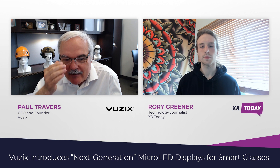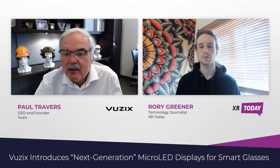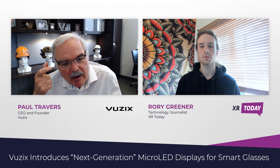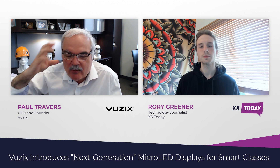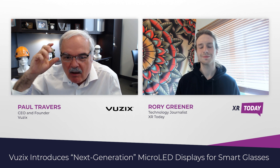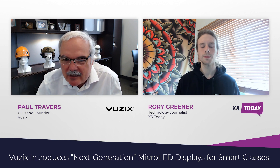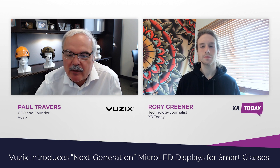it bounces around inside this waveguide and projects it out in front of you like it was literally right there to touch. How do you do that when something's small? A DLP or an ALCOS requires — it's really the size of a Wrigley's Spearmint chewing gum pack. It's two and a half, three inches long, it's an inch tall, maybe a third of an inch fat. So it takes up all this space just for a display.